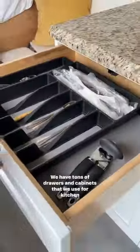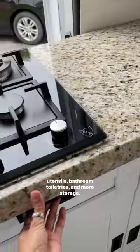We have tons of drawers and cabinets that we use for kitchen utensils, bathroom toiletries, and more storage. Right now we're using it for tools because we're stationary.